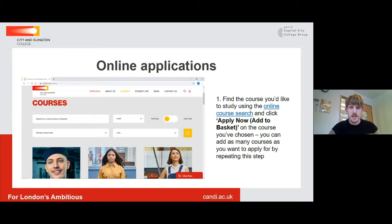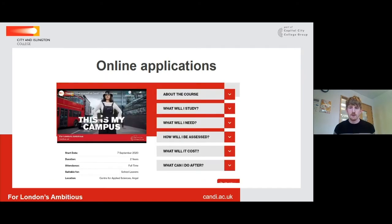If this is a vocational qualification you might just have to do this once, and if you're doing A-levels you will do this three or four times depending on how many subjects you're looking to study with us. You select your course once you've found it and there will be a button on the screen that says 'Apply Now' and 'Add to Basket', and it will take you to the next screen.